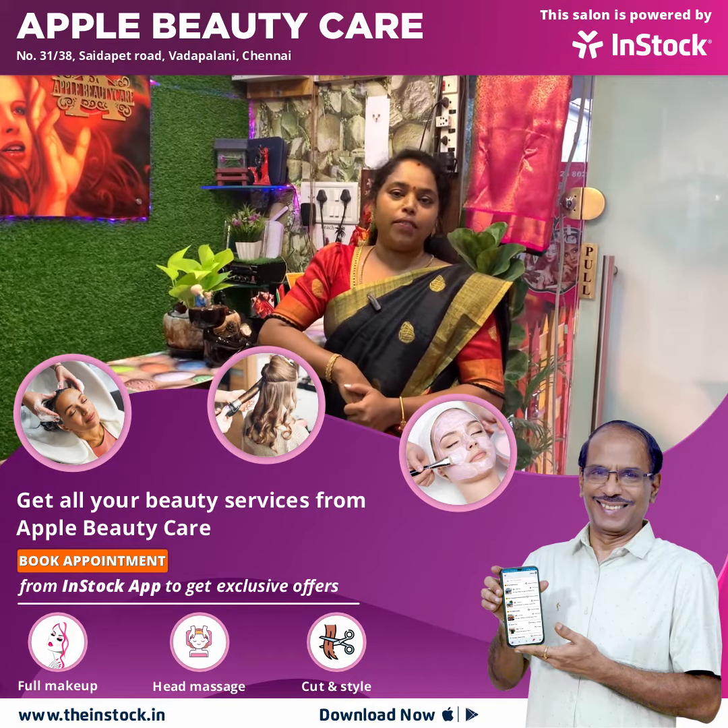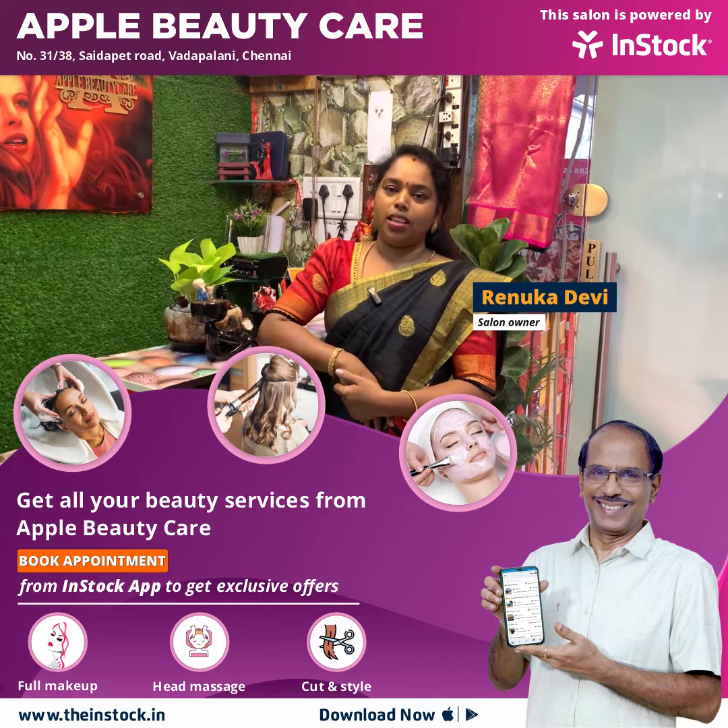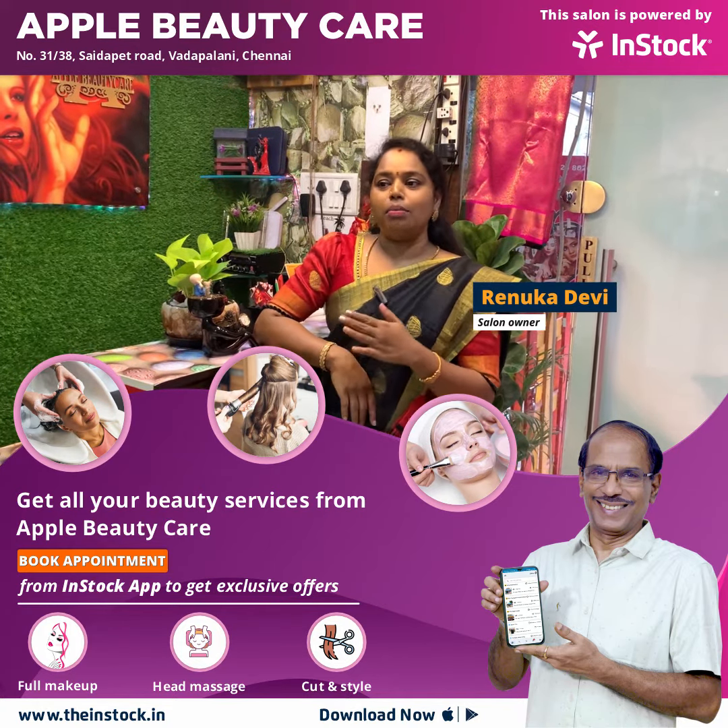Hi, my name is Renu. I am in Vadapalani, Chennai, and I am in my parlour. My parlour is Apple Beauty Care. I am in our saloon.